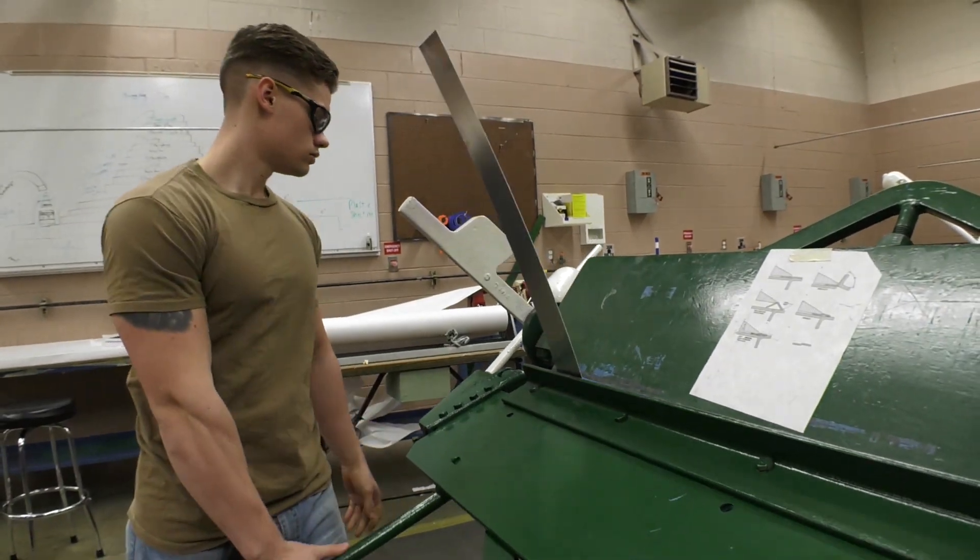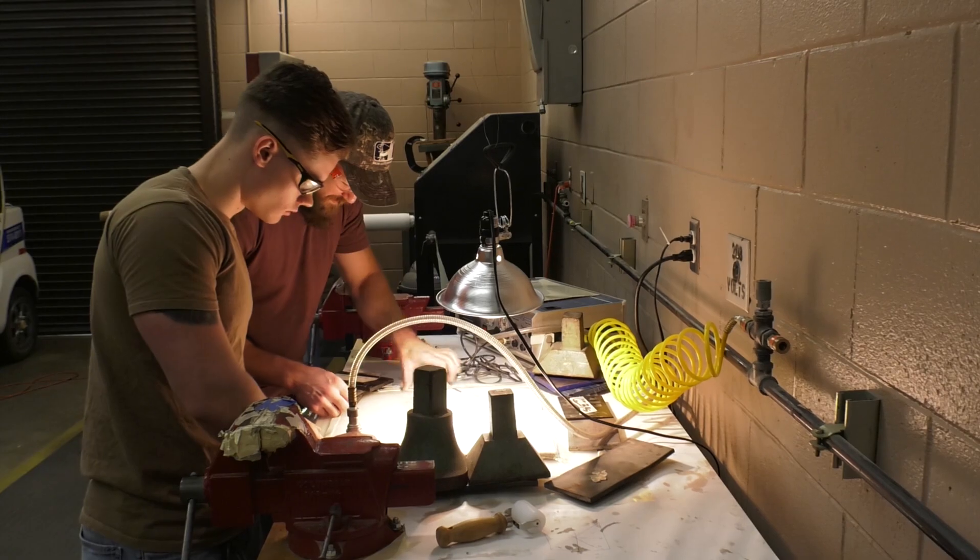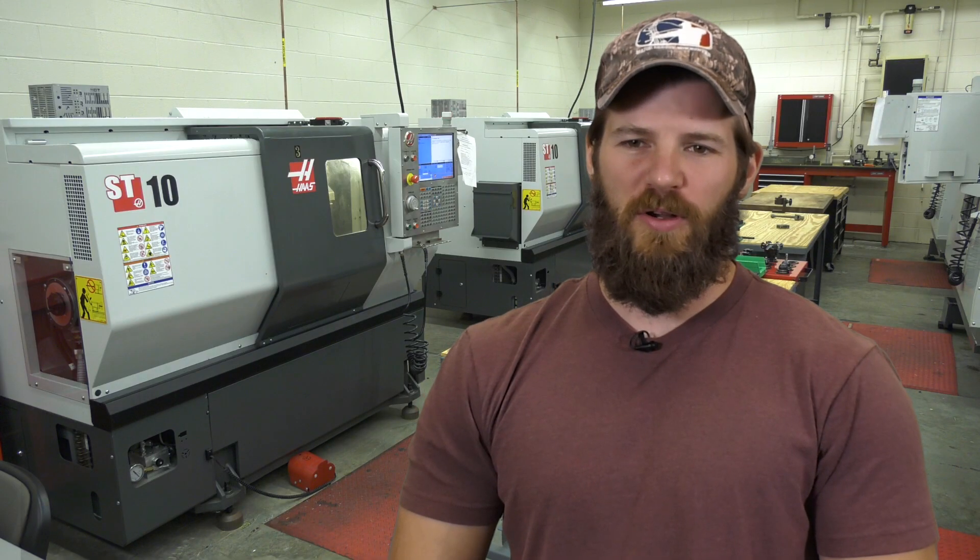I've been in the program about a year, and I really can't wait to get into the new building. The new facility will have state-of-the-art equipment. That equipment will better prepare us for the workforce.